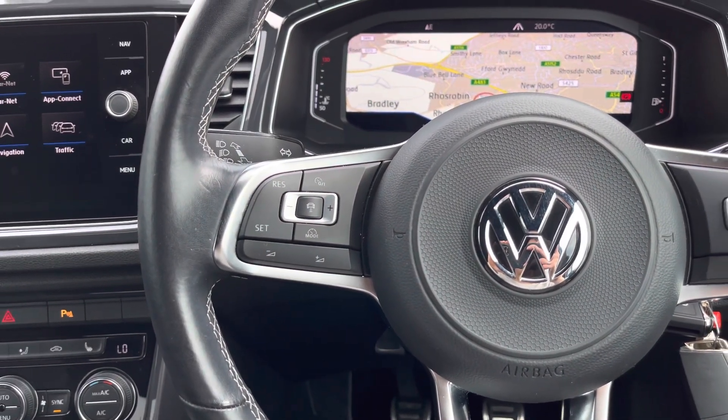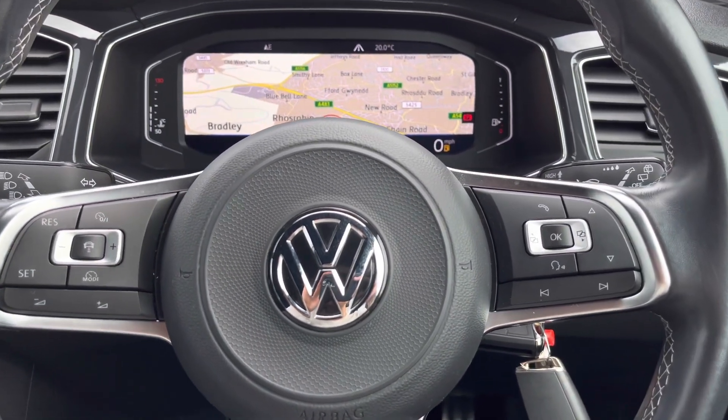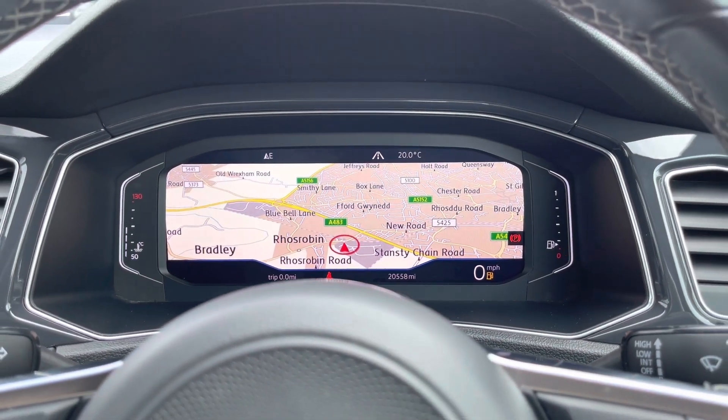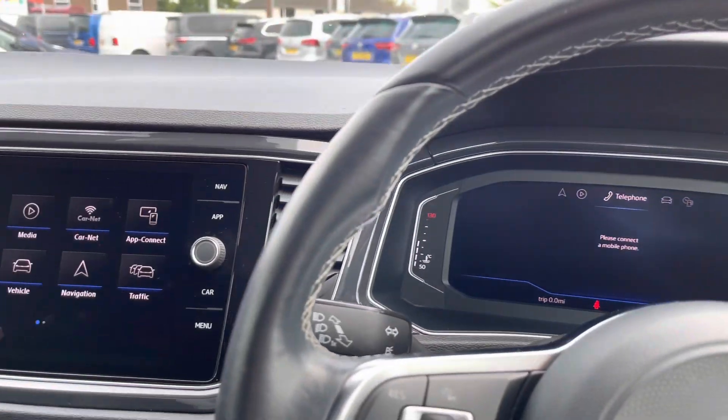On the left side of the steering wheel you can access the adaptive cruise control, which is really handy for motorway driving and makes it that bit more relaxing. Using the controls on the right side of the wheel, you can customise what you want to see in your active information display, which is designed to enhance your experience. Here you can find your key driver information and settings.